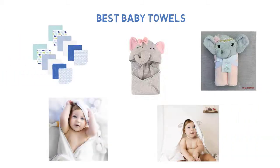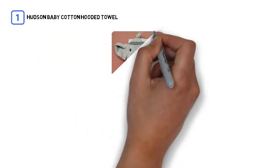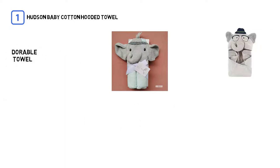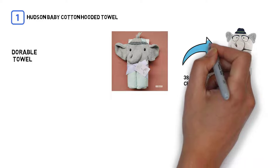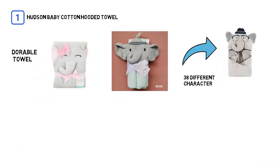Number one, most popular: Hudson Baby Cotton Hooded Towel. If you're looking for an adorable towel for your baby girl or boy, this Hudson Baby towel fits the bill, with a wonderful 38 different character designs to choose from. It's a good size too, so your child will be able to use it even as a toddler.